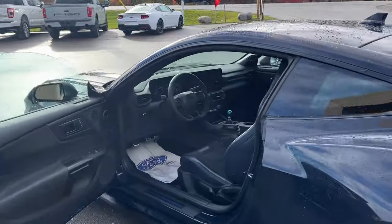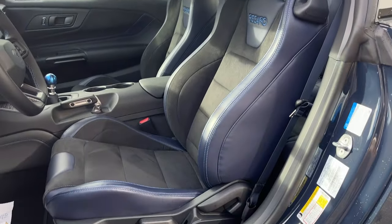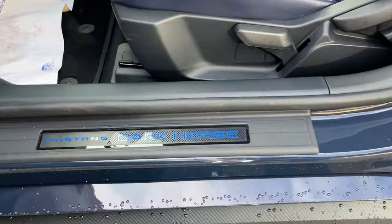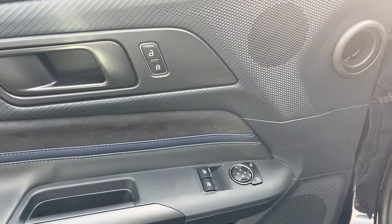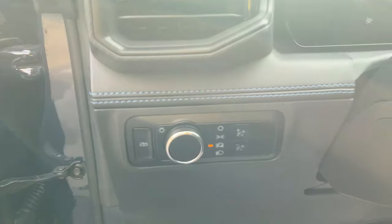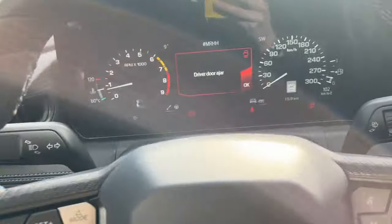Coming around to the interior — really nice interior on here. This one's fitted with the Recaro seats that have six-way adjustment and the dark horse branding along the bottom. You do get power windows and locks of course, and power glass adjustable mirrors. Your automatic headlights are there and you can pop the trunk from there as well, and also from the key fob.